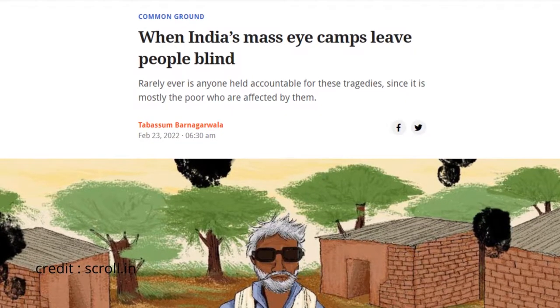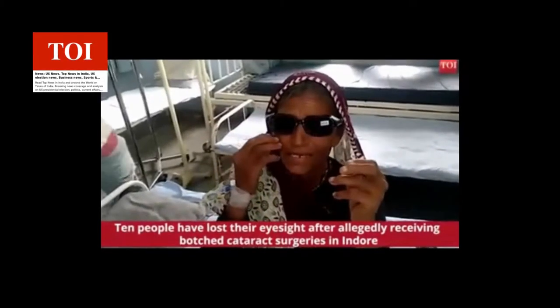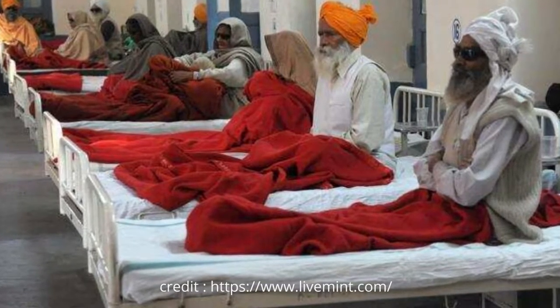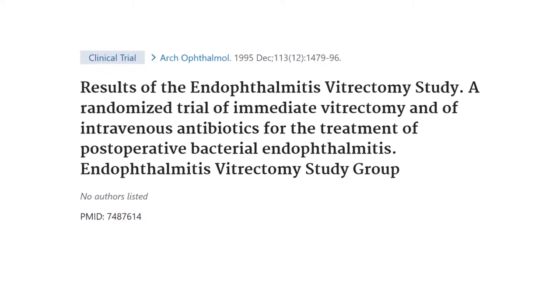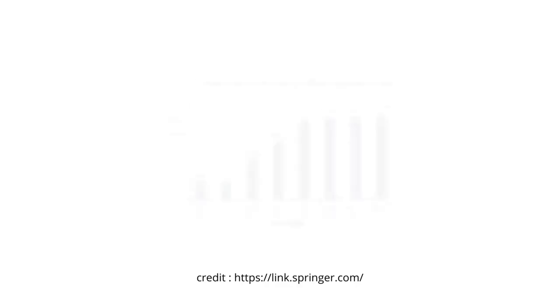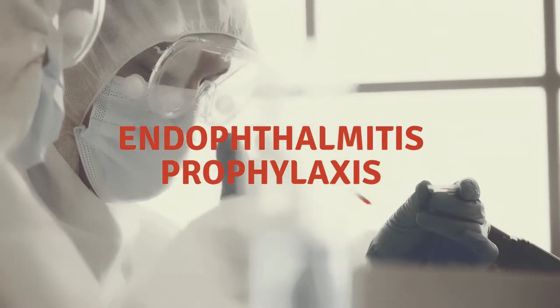Unfortunately, not all patients gain useful vision after cataract surgery. Although endophthalmitis following cataract surgery is a very rare complication, it is by far the most serious sight-threatening one. According to the endophthalmitis vitrectomy study, visual outcome following endophthalmitis is often poor. As the aging population in India is only set to rise, there will be a parallel increase in cataract surgery cases, so the importance of effective endophthalmitis prophylaxis is not hard to understand.